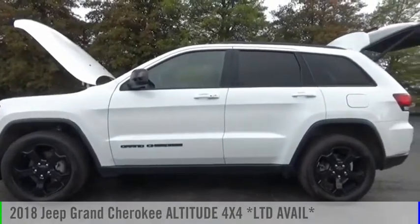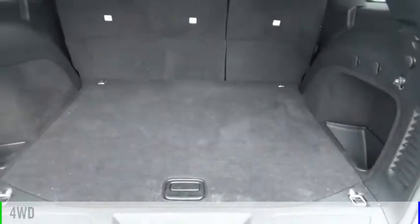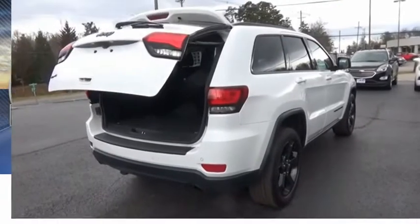Take a ride in the 2018 Grand Cherokee. This vehicle is powered by a four-wheel drive, six-cylinder, 3.6-liter engine. This vehicle has less than 20,000 miles.